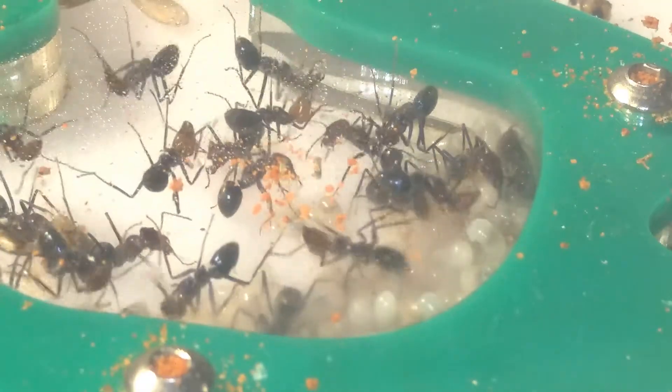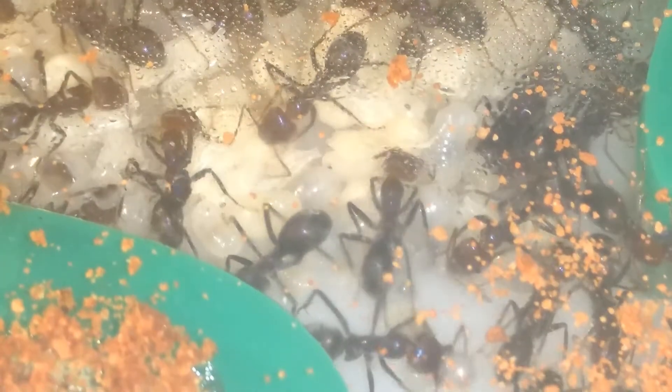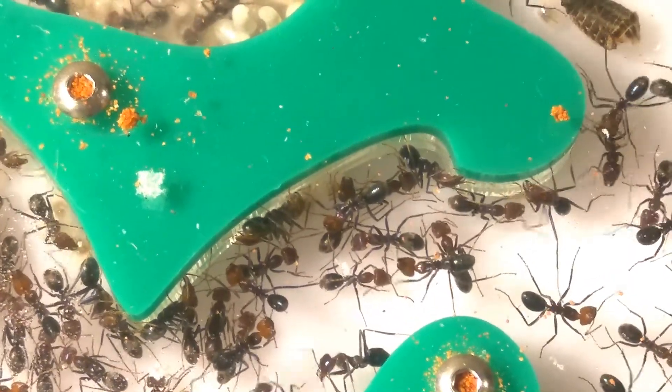But that's it for today's video. Make sure you are subscribed so you don't miss my next video. Spoilers — I got a new bull ant colony, so you definitely do not want to miss this one. Anyway, thanks for watching and stay tuned for more.